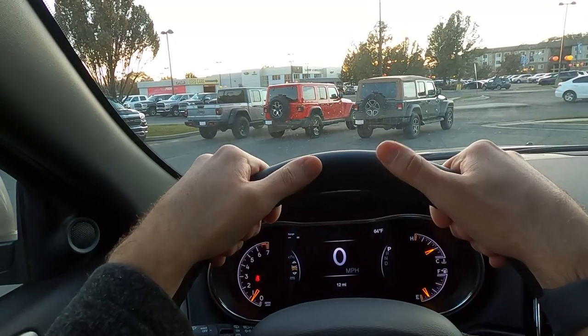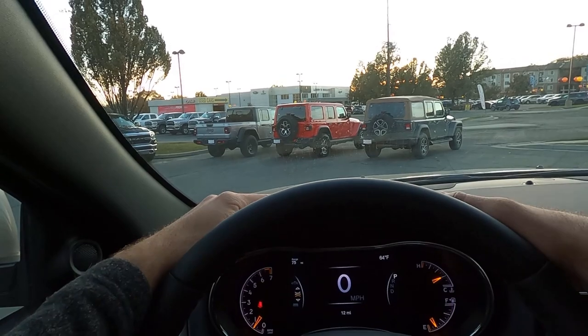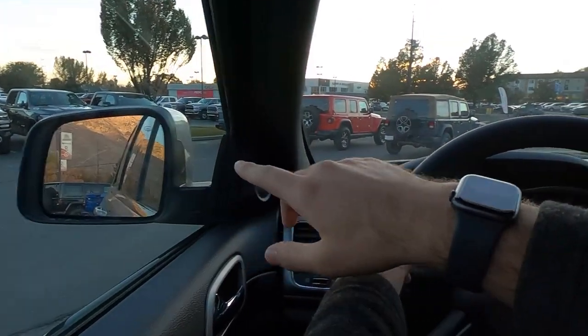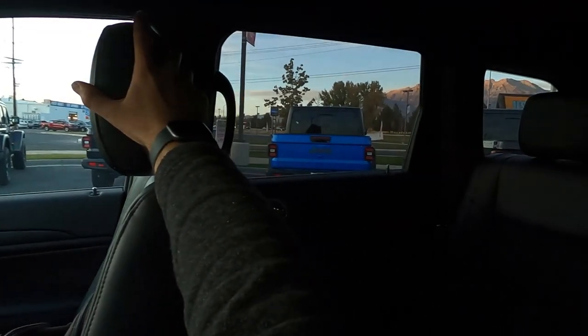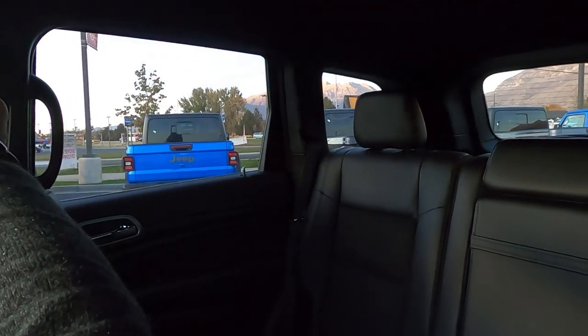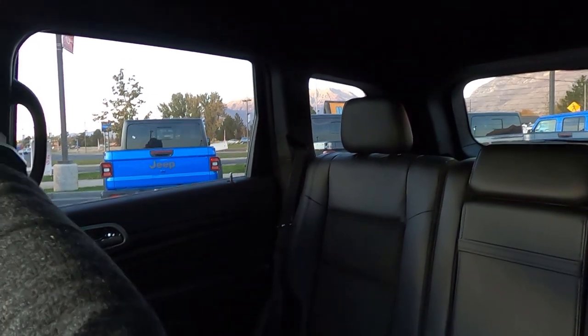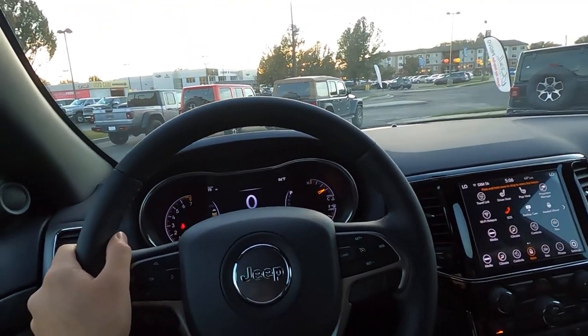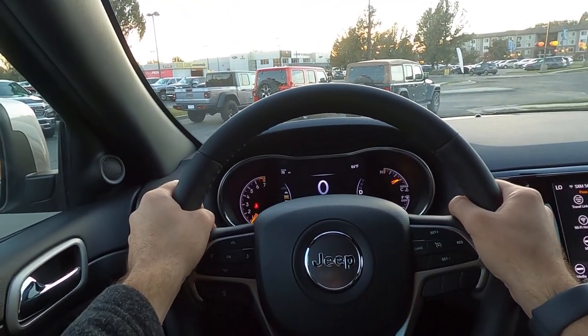Let's talk about visibility before we set off in the Grand Cherokee Laredo X. Visibility over the hood is pretty good. Visibility through both mirrors is good. Visibility throughout the rear is pretty decent as well. Remember, you do have blind spot monitoring. There's a little bit of blind spot back there, but it's not bad at all.